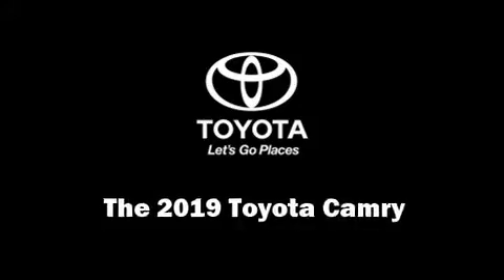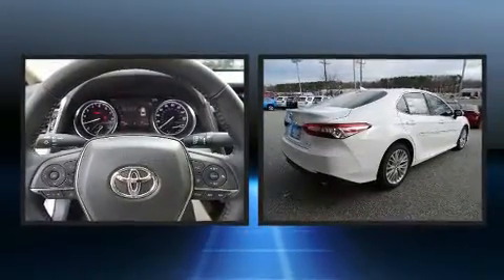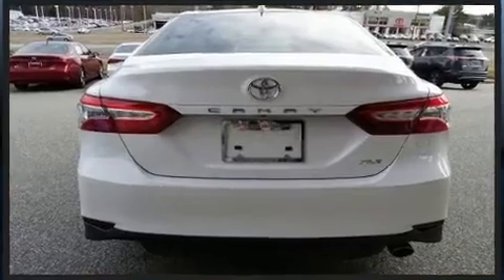You can expect a lot from the 2019 Toyota Camry. This four-door, five-passenger sedan will allow you to take command of the road with confidence. It features an automatic transmission, front-wheel drive, and a 2.5-liter four-cylinder engine.